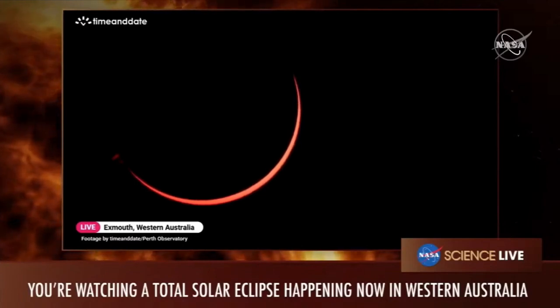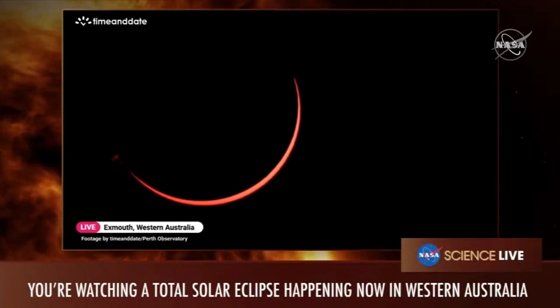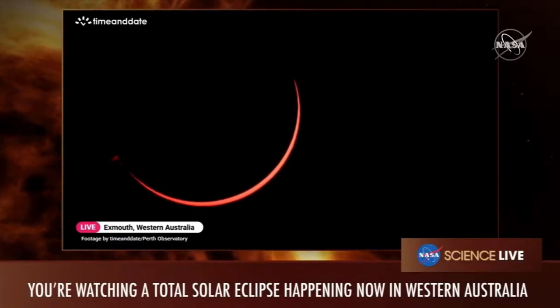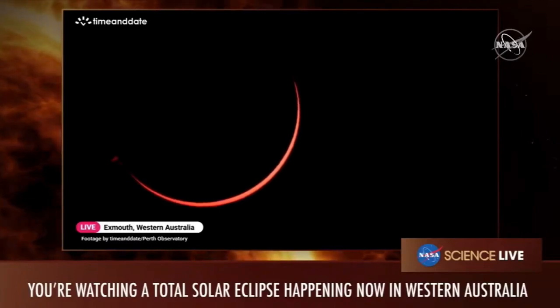As we get closer, we're trying to see the Bailey's Beads, which tell us about the surface of the moon — its peaks and valleys. It's not a perfect polished sphere; it has a history. We'll see that shown through the Bailey's Beads, and then eventually just one diamond ring, and then we go into totality. We're about two minutes away.